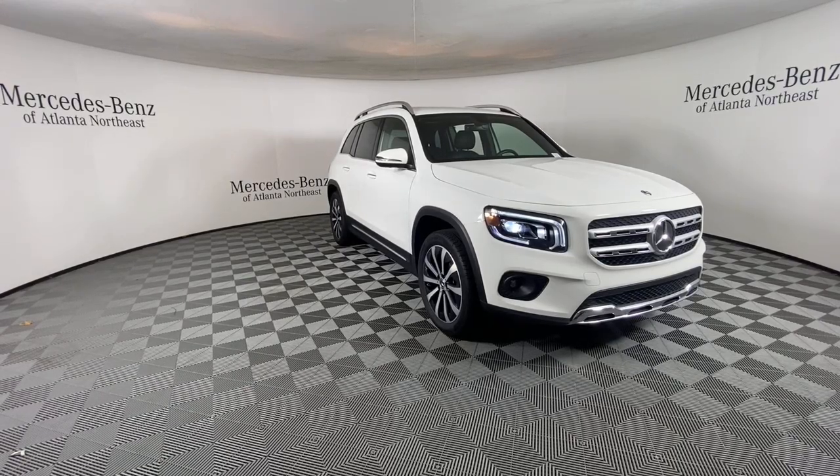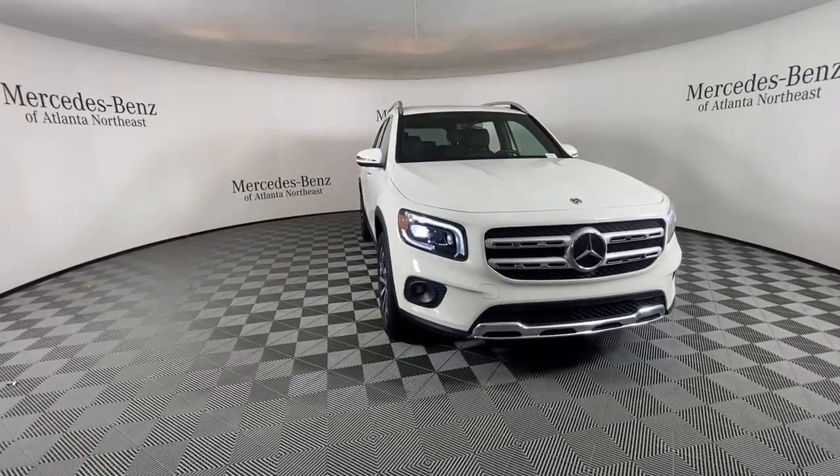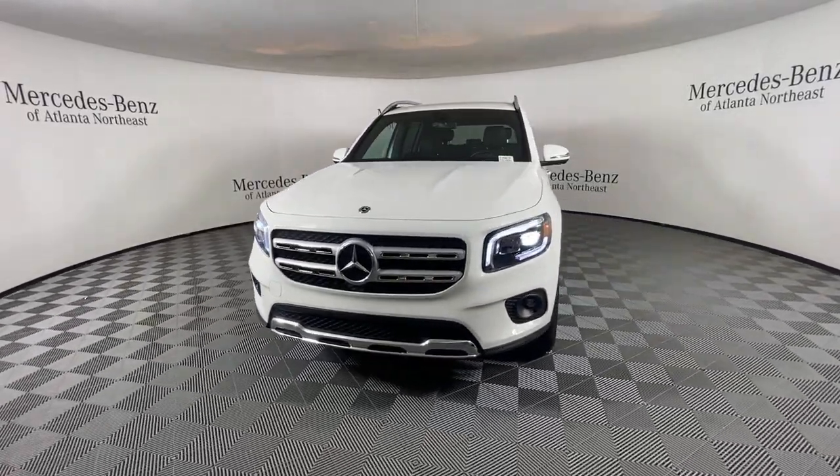Get into the 2020 Mercedes-Benz GLB. With less than 40,000 miles on the odometer, this vehicle stands out from the rest.